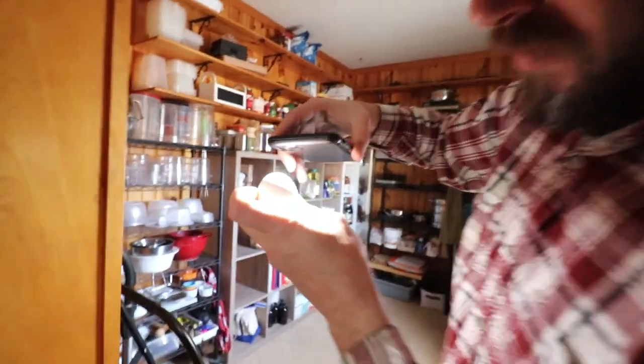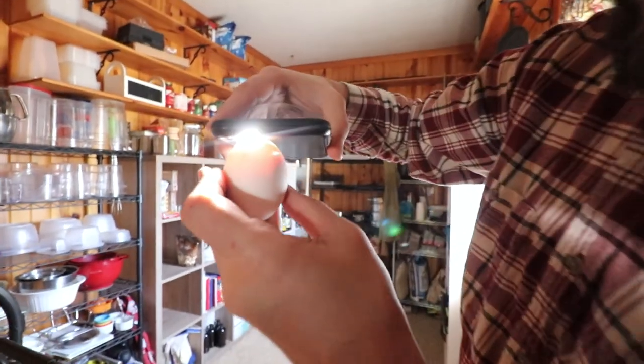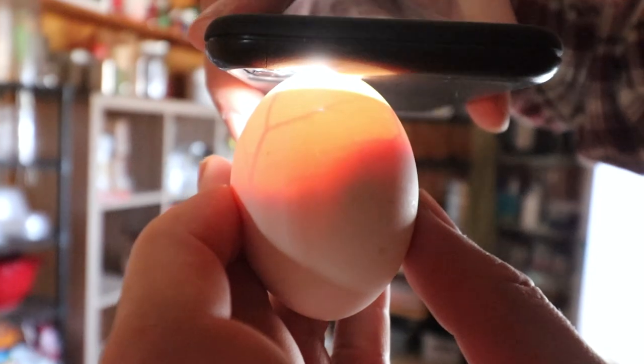Those are the blood vessels, and if you watch carefully you can see the little dark shadow at the bottom — that's the chick, and it's moving right now. Just watch the little palpitations in there. That's the chick moving. Pretty exciting stuff.